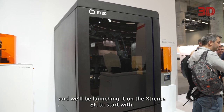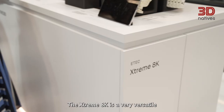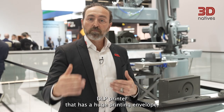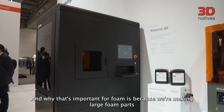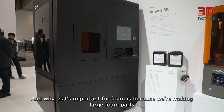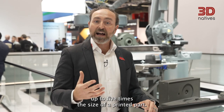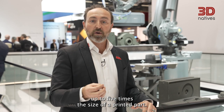The Free Foam will be available in 2023, and we'll be launching it on the Xtreme 8K to start with. The Xtreme 8K is a very versatile DLP printer that has a huge printing envelope, the biggest DLP envelope in the entire industry. And why that's important for foam is because we're making large foam parts that once they're expanded become even larger, up to five times the size of a printed part.